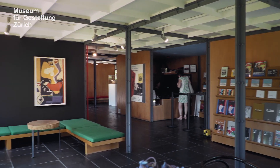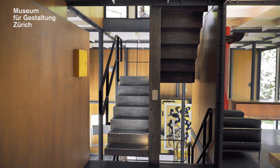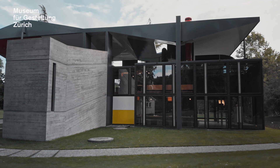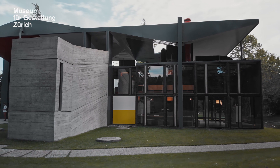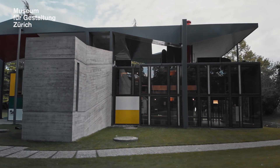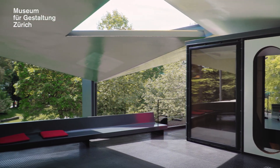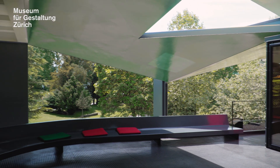Visitors can discover the building along a promenade architecturale. As is often the case in Le Corbusier's buildings, the architect has designed a ramp and a sculptural staircase connecting all four floors. A special highlight is certainly the small roof terrace with its wonderful panoramic view.